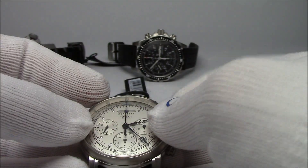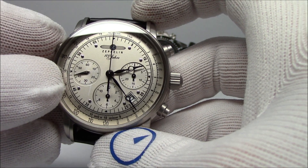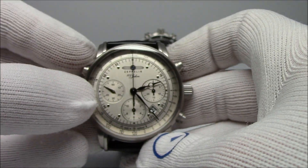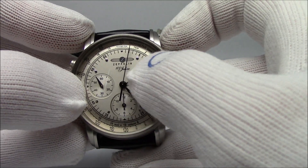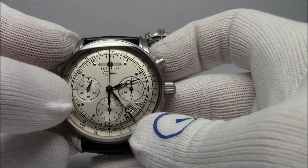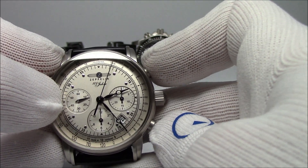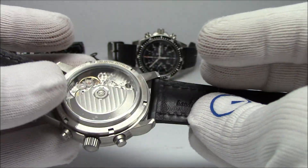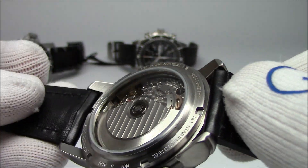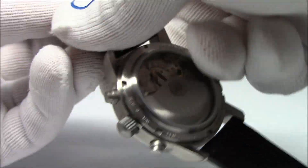This is the Valjoux 7753 Automatic Chronograph Movement - it's similar to the 7750, which is on the Marathon you can see in the back. It's a little bit different: no day, date only. The date is quick-advanced by this third button over here. The chronograph is a simple start, stop, and reset, and because it's a mechanical chronograph it is a very, very hard click - you can hear it and definitely feel it. It has a screw-down back with an exhibition window so you can see the Valjoux movement, which has decent perlage finishing. It's a really, really classy watch.